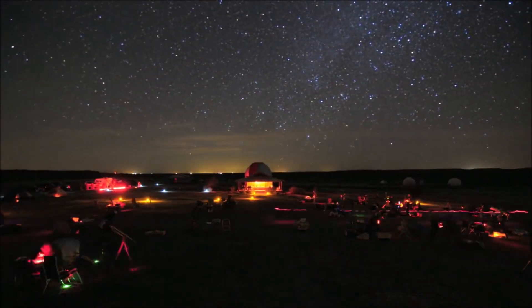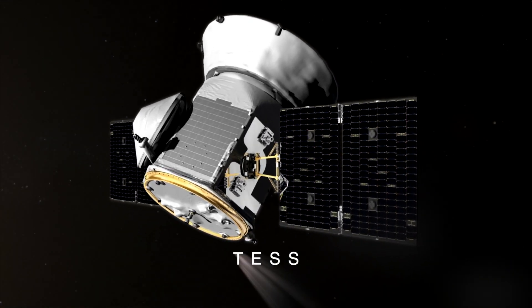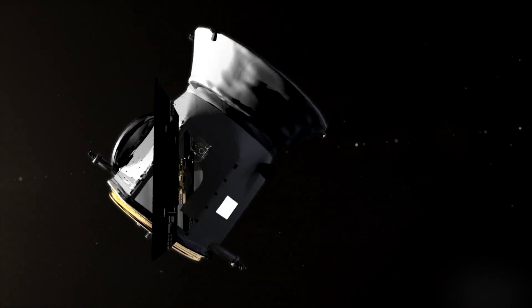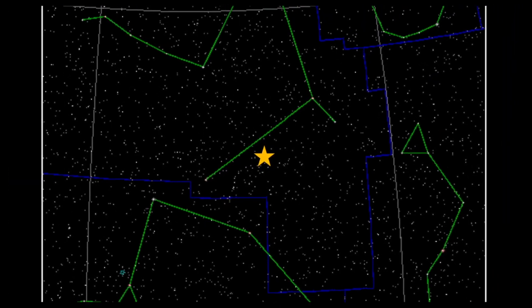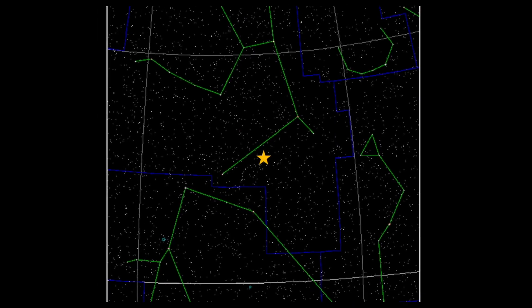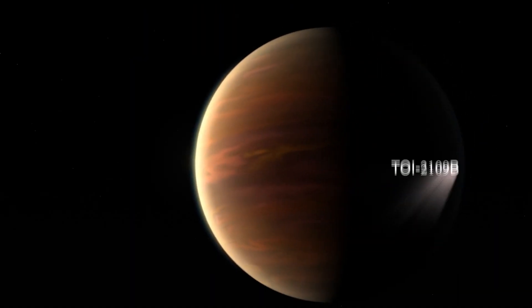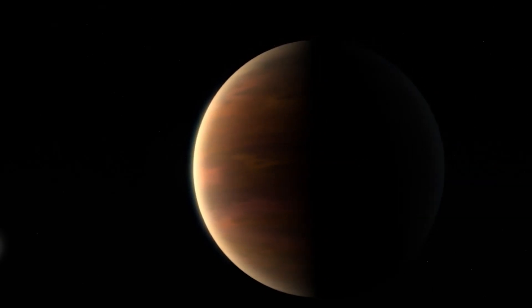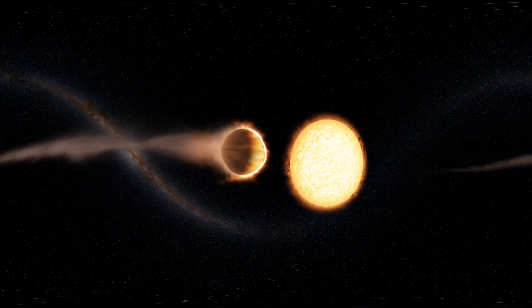Just last year, astronomers using NASA's Transiting Exoplanet Survey Satellite — TESS — found an exoplanet that orbits its home star every 16 hours. Located in the Hercules constellation nearly 855 light-years away from Earth, named TOI-2109b, this exoplanet is a gas giant that has been called a hot Jupiter.